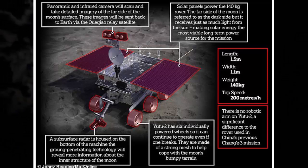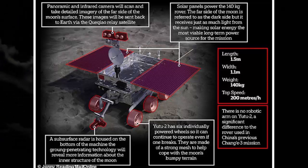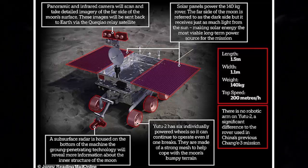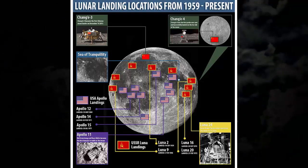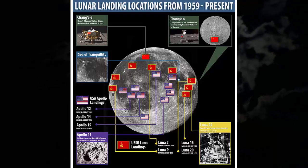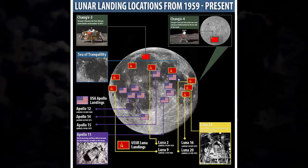Chang'e 4 is also equipped with instruments developed by scientists from Sweden, Germany and China to study the lunar environment, cosmic radiation, and the interaction between solar wind and the moon's surface. China has revealed it wants to be the first country to establish a base on the moon and says it will build it using 3D printing technology. Officials also said the country will return to the moon by the end of the year with the Chang'e 5 mission, with China swiftly establishing a reputation as a forerunner in the renaissance of the space race.